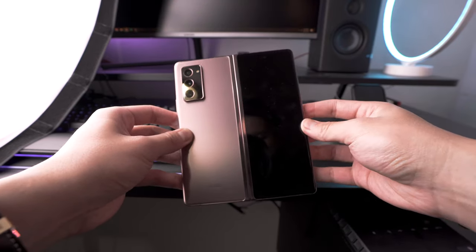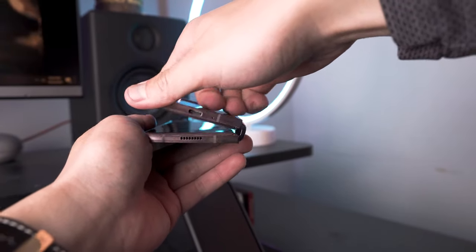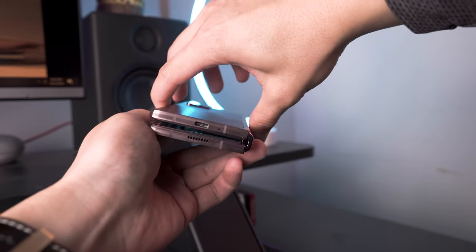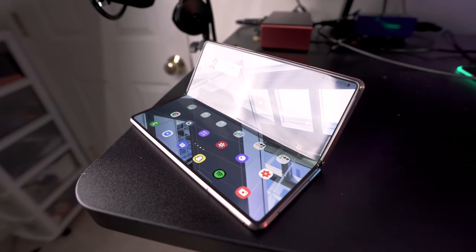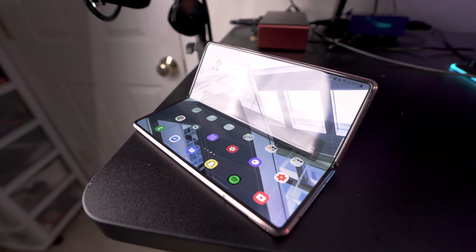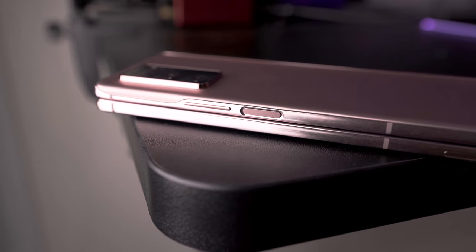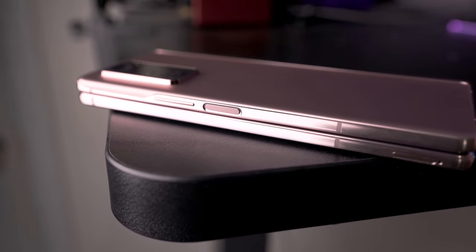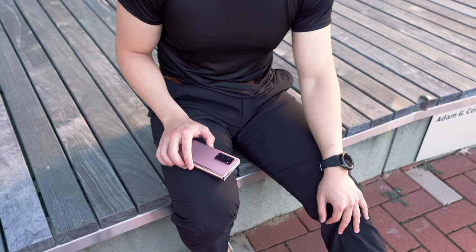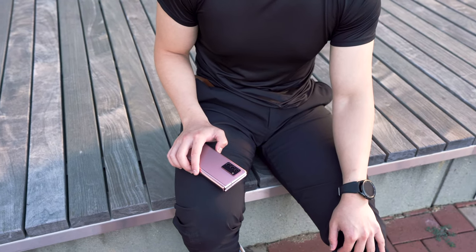Samsung made two upgrades to the hinge from last year's version. The first is a micro-sweeper technology that'll brush away debris when you're opening and closing the device, which I think will help a lot in terms of durability. They also included a cam system which allows you to open the fold and have it stay open at certain angles — that enables flex mode, which allows for a lot of cool features in software, which I'll get into later. Performance is also really great on this phone — it's got all the 2020 flagship specs like Snapdragon 865 Plus, and this year no Exynos version, which a lot of you will probably be very happy about.